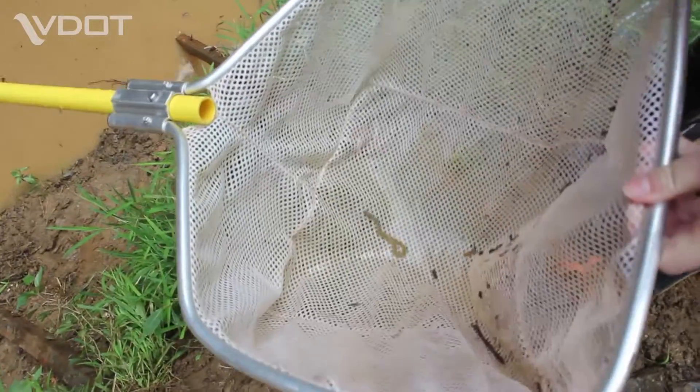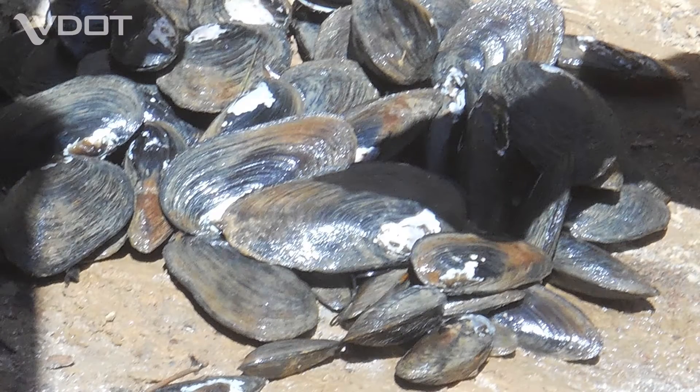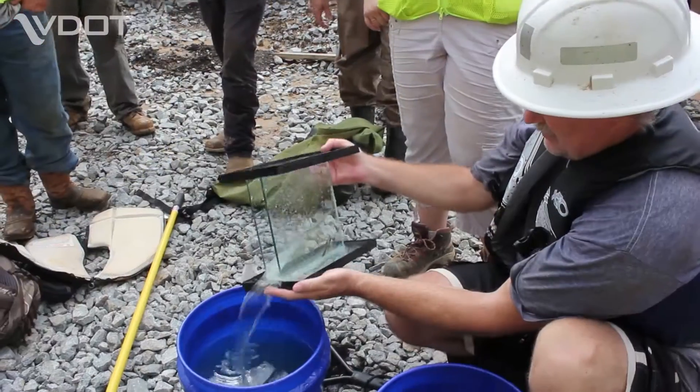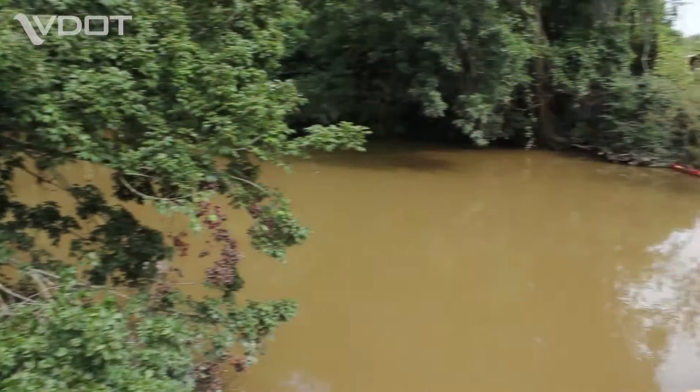As you can see, eels, crawfish, sunfish, and hundreds of mussels were safely recovered, put into a temporary bucket of water, and then released into the Maharin River beyond the project.